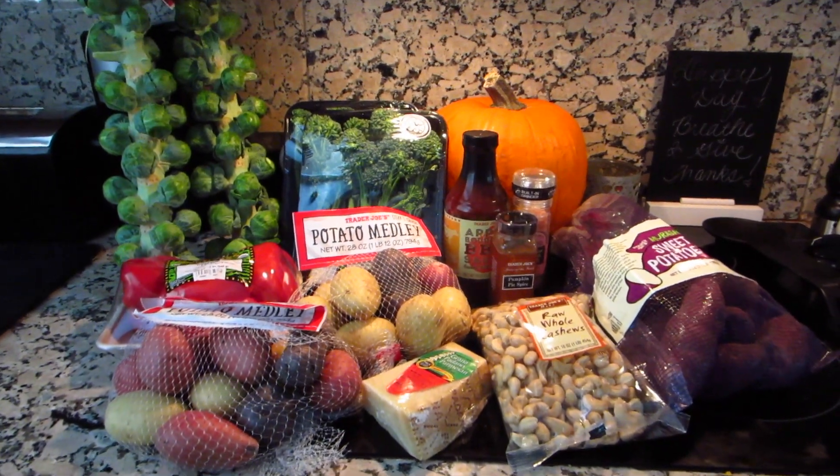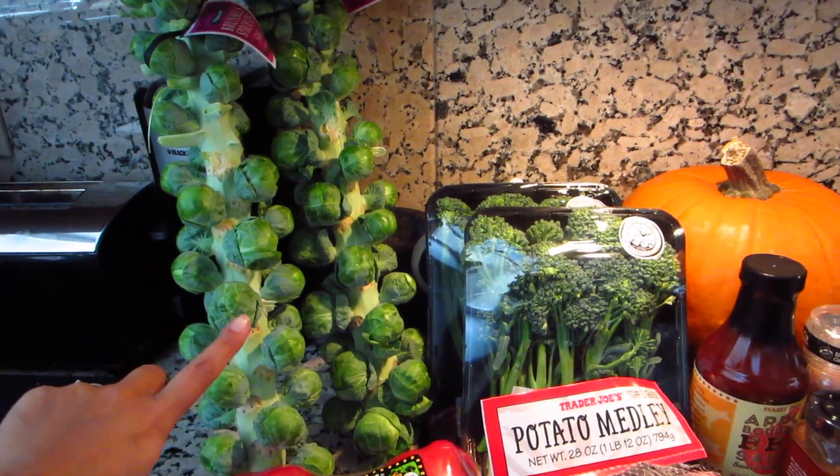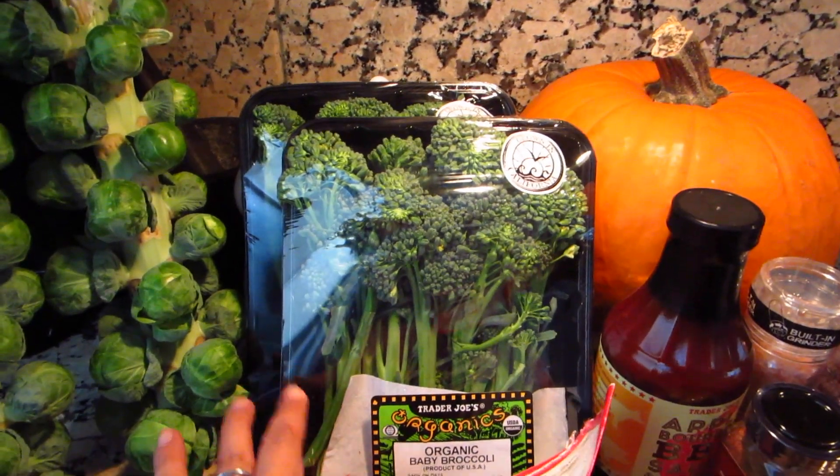Here is part one from Trader Joe's. I'm so excited I finally got to buy some broccoli stocks — that's for Thanksgiving. I'm going to just do Brussels sprouts. I've got two containers, two packets here of the baby broccoli.